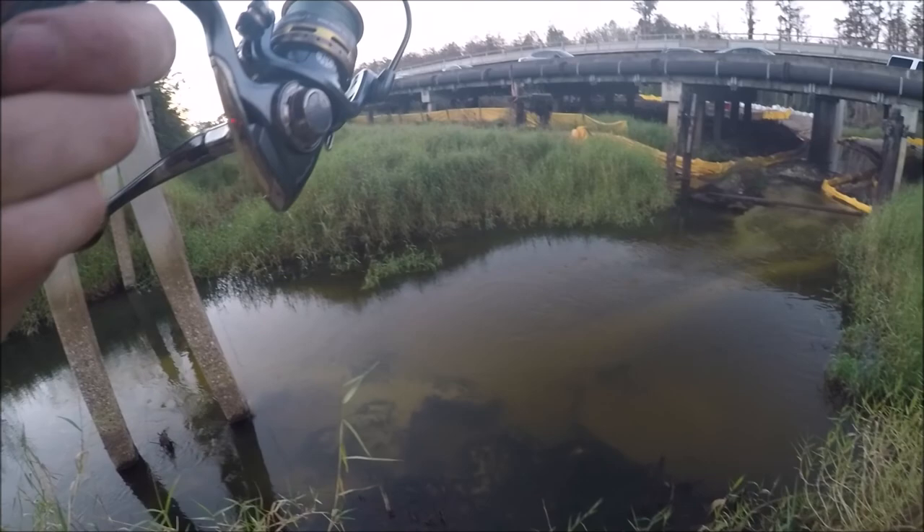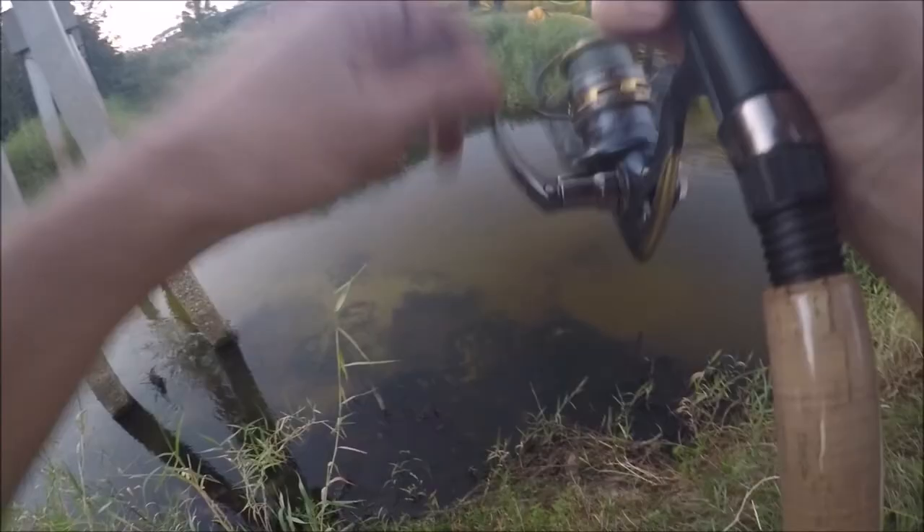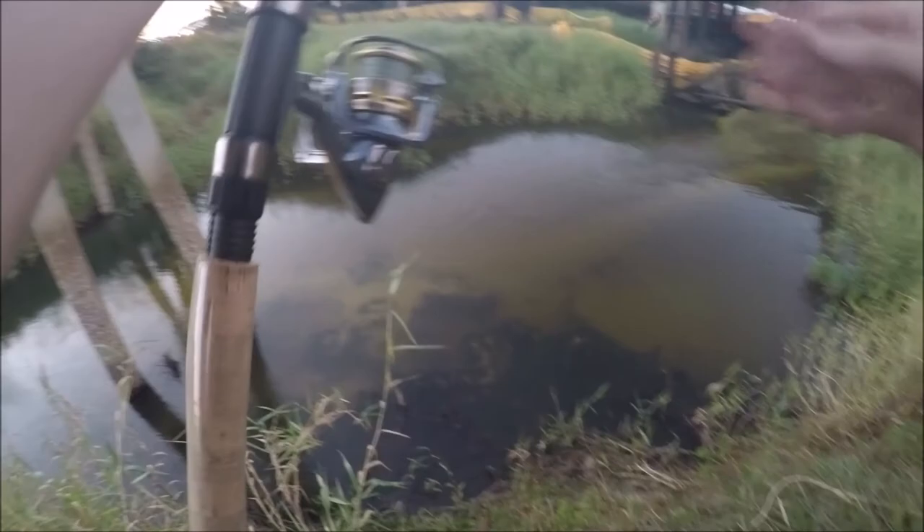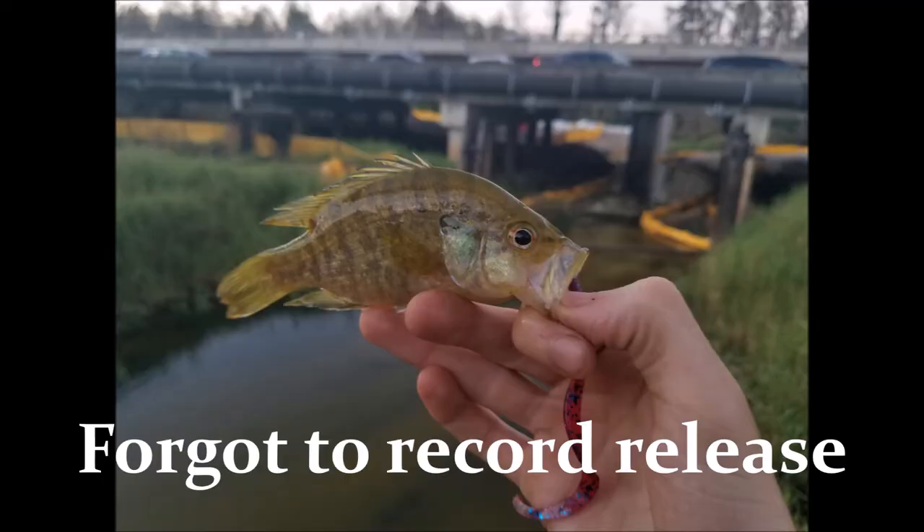If you just throw it towards the edges and work it along the weed line, you'll probably get one. I caught my bass doing this. Little warmouth — nice, sick! Warmouth on the trick worm.